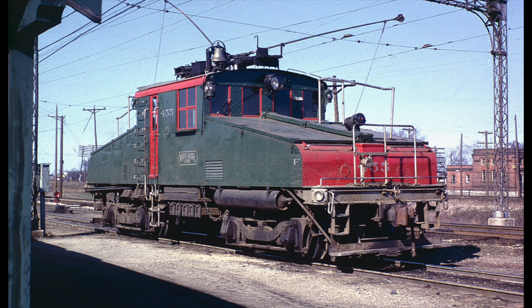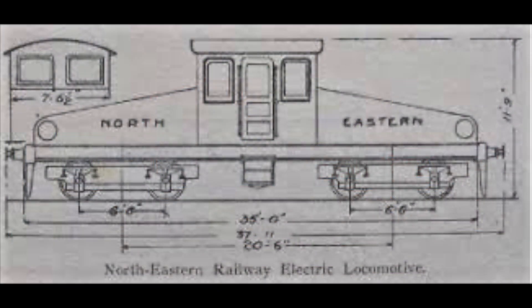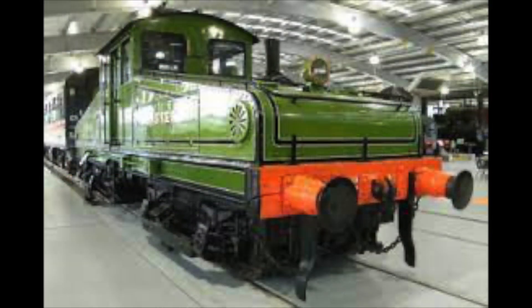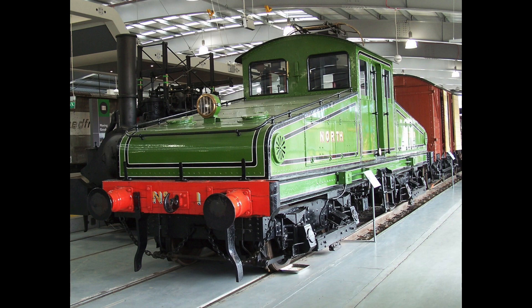However, in 1902, Worsdell signed off two new engines and charged the Thomson-Houston Electric Company with the construction. They had built steeple cab engines before for Italy, and their success had proved them capable for the task. They subcontracted Brush Engineering for the frames and the bodies, and they themselves provided the engines.